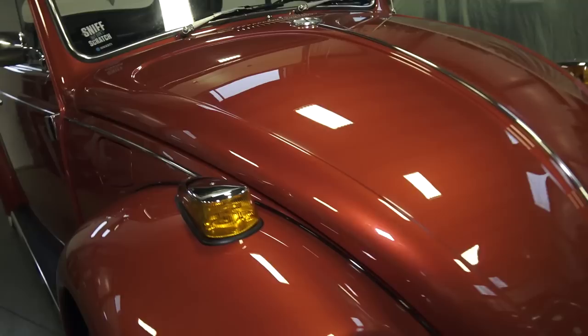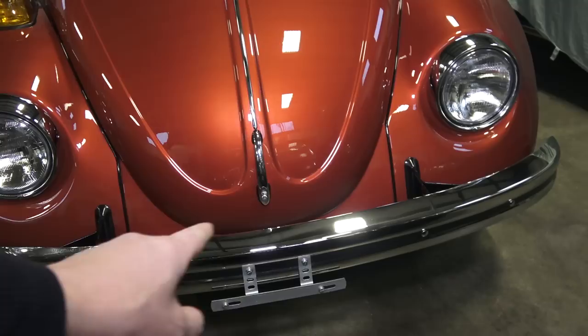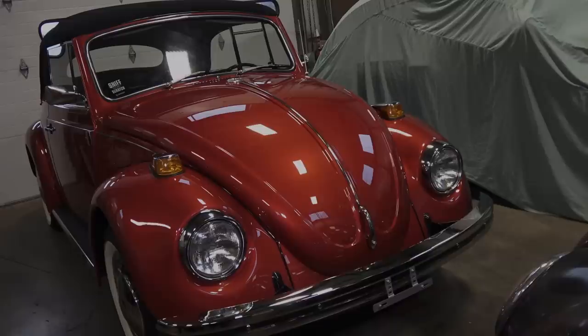Also take note: 1970 is the last year for the standard convertible Beetle — not Super Beetle. Super Beetles did not come until 1971. The Super Beetle would have had the bigger nose, a much fatter trunk lid, and the MacPherson strut front end. From '71 and on, it was only Super Beetle when it came to a convertible. So 1970 is the last year for the standard convertible.